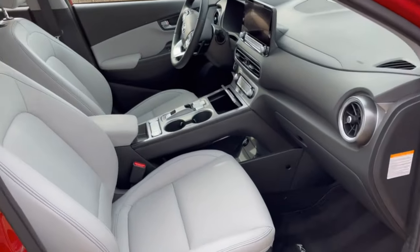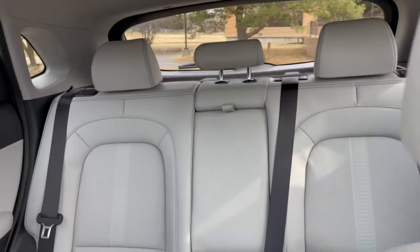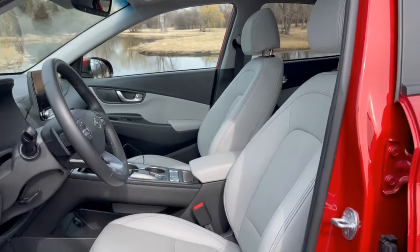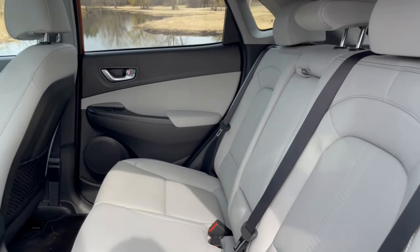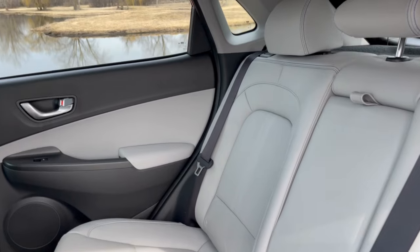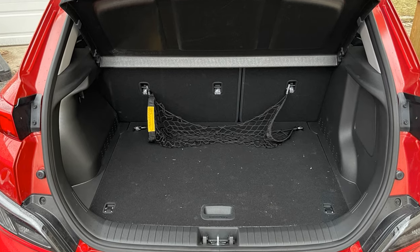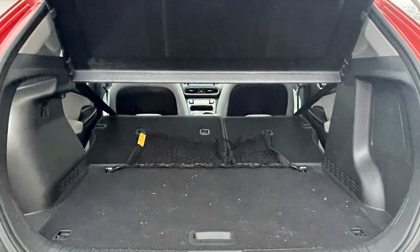The Kona is fairly roomy up front with comfortable seats. The Limited comes with heated and ventilated seats, and the leather seats were supportive and well padded. Head and leg room was impressive up front and will accommodate adults of all sizes. Second row seats will be much tighter for adults with minimal leg room. However, all three of my kids managed alright in the back. The Kona Electric offers 19.2 cubic feet of space behind the second row and 45.8 cubic feet with the seats folded flat.